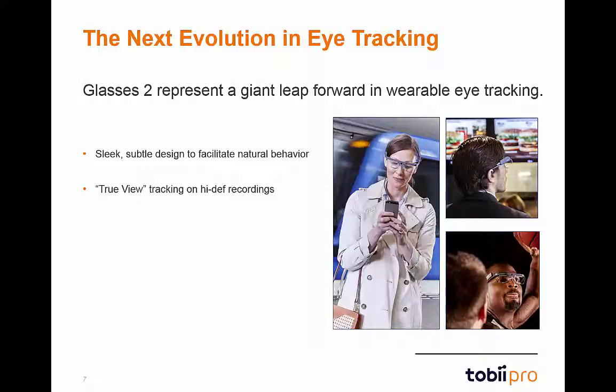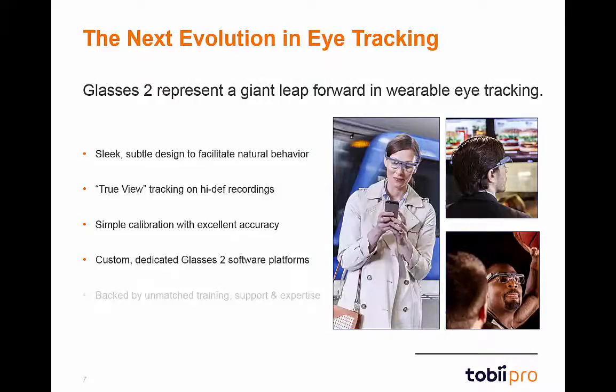The smooth, lightweight feel of the glasses is just like wearing a pair of sunglasses. One major improvement is the upgraded scene camera, which enables high-def true-view tracking with an expanded field of view and upgraded resolution. Setup and calibration has also been simplified — a single-point calibration typically taking just a few seconds is all that's necessary. We've also developed custom, robust controller and analysis systems with user-friendly interfaces, all backed by expert trainers and a dedicated support team.